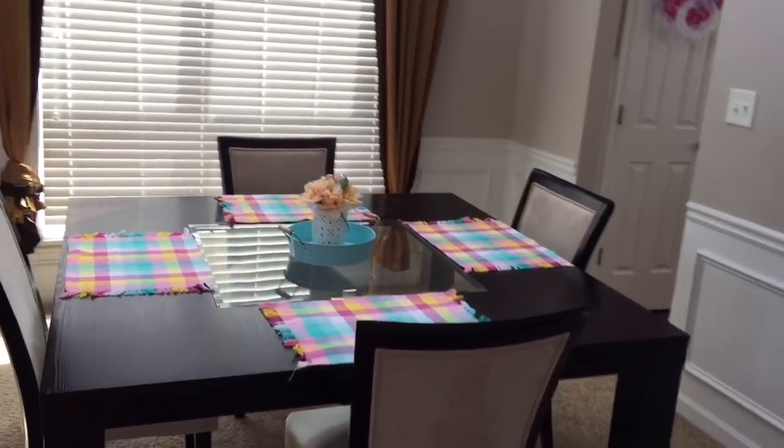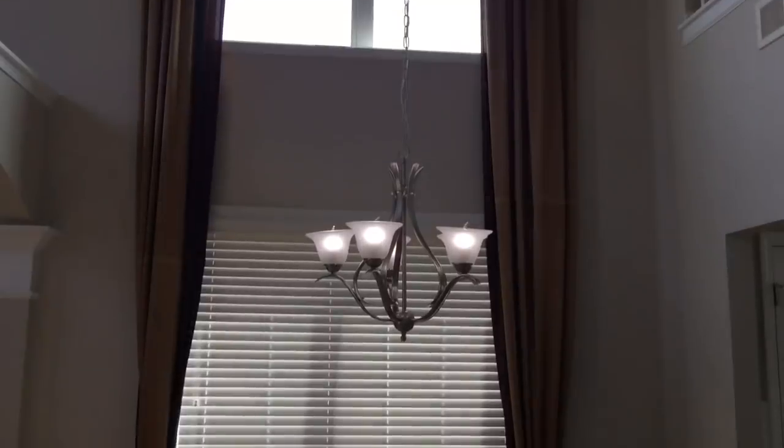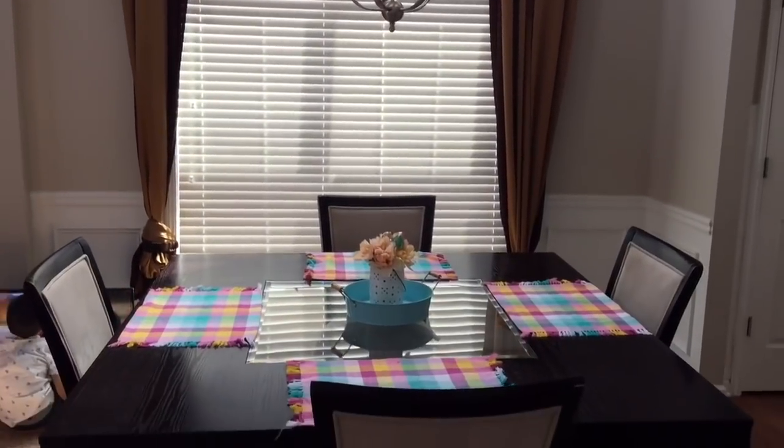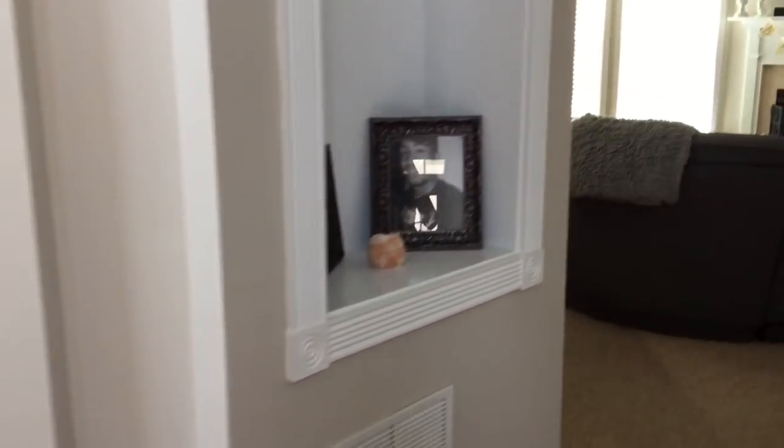Then right next to their play area, we do have our dining room. This dining table we were going to get rid of and buy a new one, but we decided to wait on that. So for now we will be keeping this dining table, which is fine because it's still pretty new.